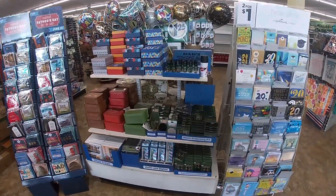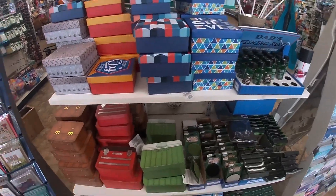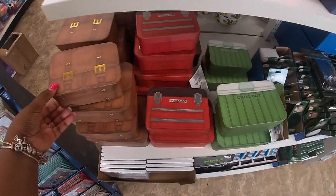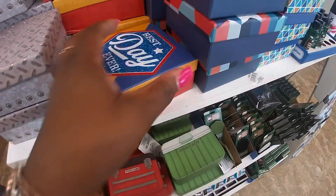Hey everybody, welcome back to Shiny Shopping Sagas! We are in Dollar Tree and they have these cute little gift bag boxes for Father's Day — the tool box, the ice chest, and 'Best Day Ever.'